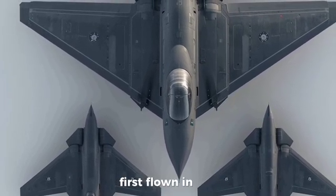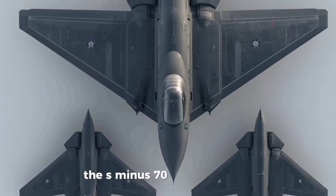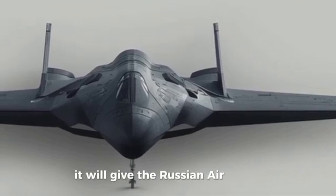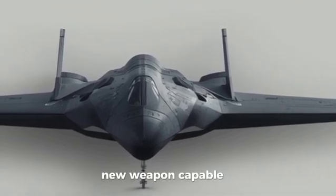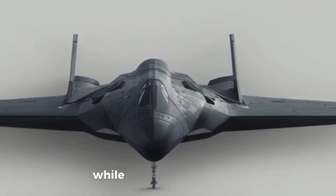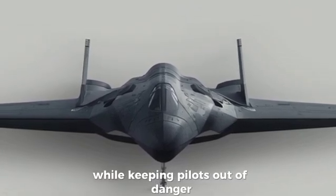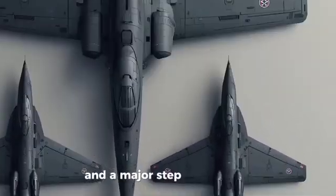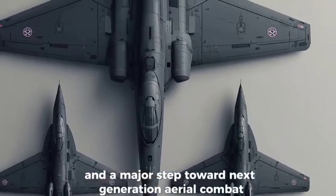First flown in 2019, the S-70 has undergone extensive testing and is expected to enter production soon. Once operational, it will give the Russian Air Force a powerful new weapon capable of performing high-risk missions while keeping pilots out of danger. The Sukhoi S-70 Okhotnik-B truly represents the future of stealth drone warfare and a major step toward next-generation aerial combat.